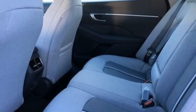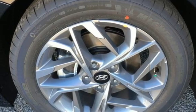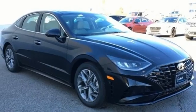Front heated bucket seats, inline four-cylinder engine, hands-free lift gate, gas pressurized shocks, and automatic transmission.